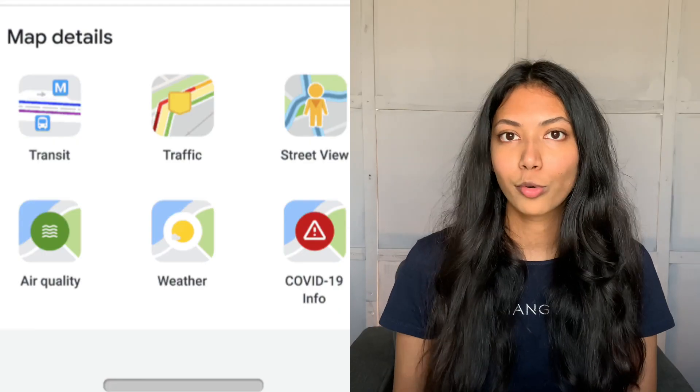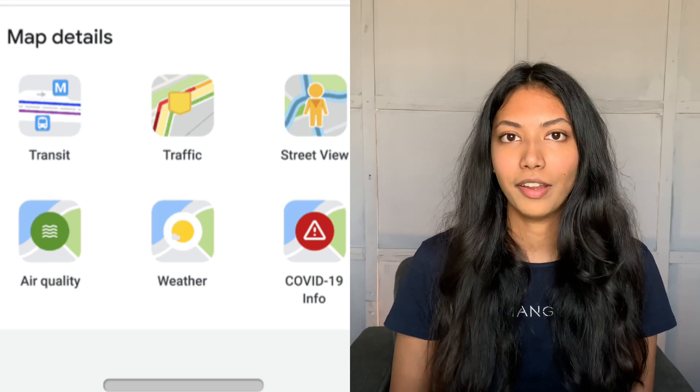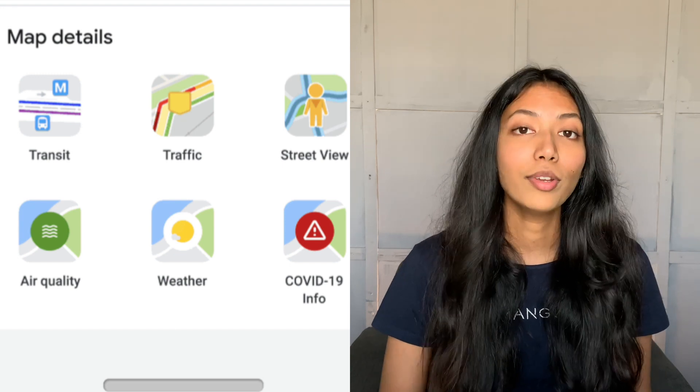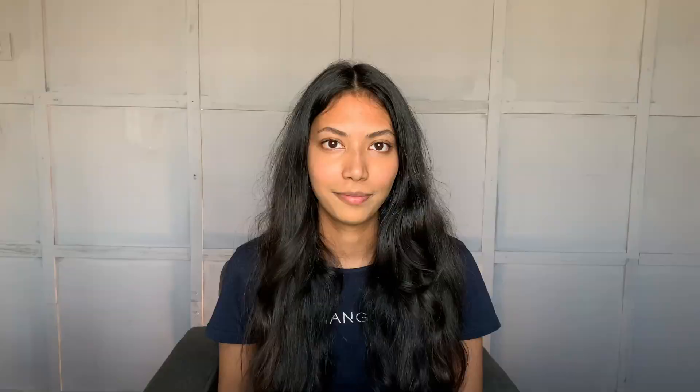If you're interested in how to get time series data — which is what weather data and air quality data are — I've actually made a tutorial on it, and the link will be right over here. The weather and air quality data comes in layers, so you're able to select a layer and look at the surrounding weather conditions for your current area and your destination. You can do the exact same thing for air quality using the air quality layer.